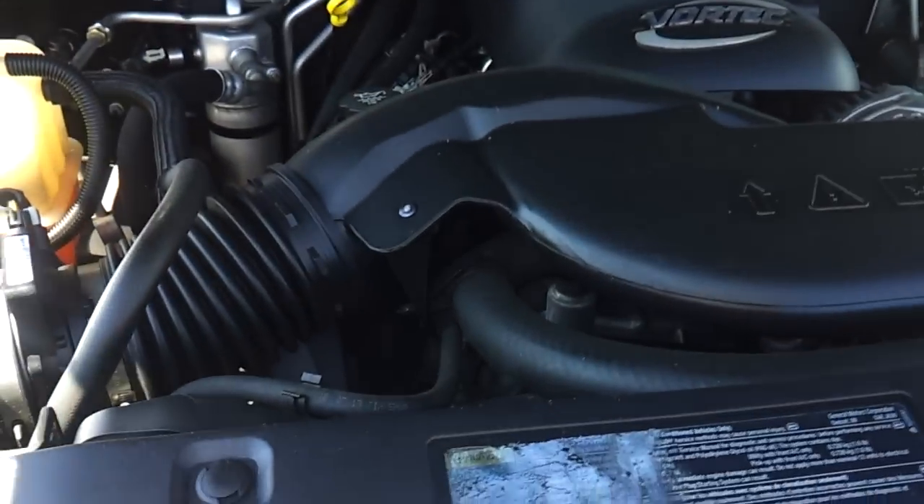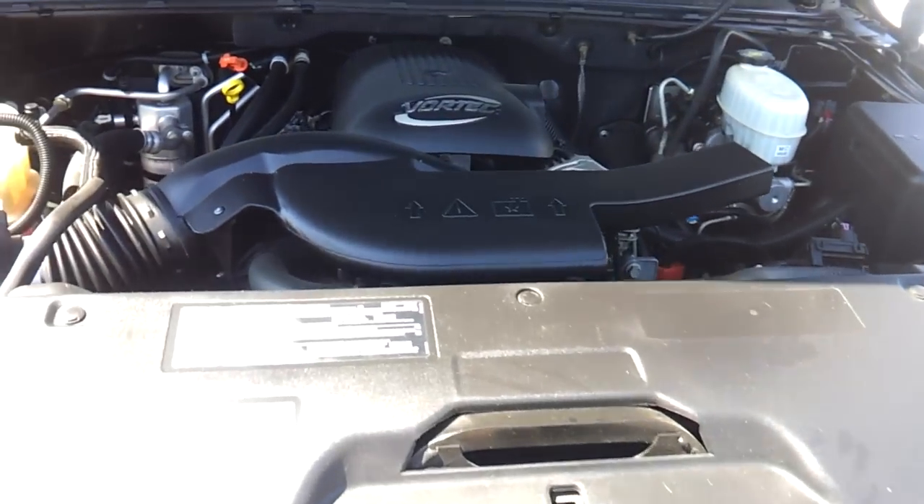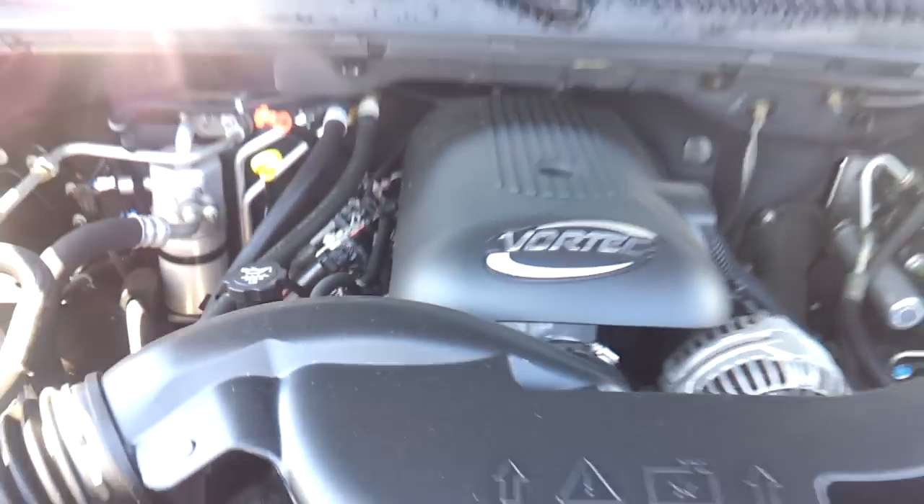Under the hood is a 4.8 liter V8. EPA estimates for this Tahoe are 14 city and 19 highway.